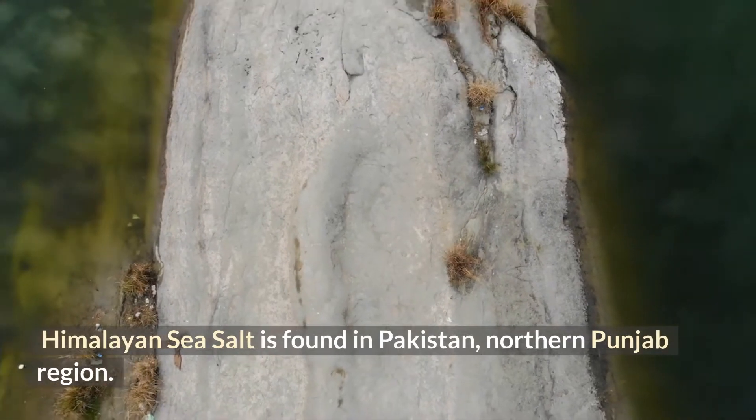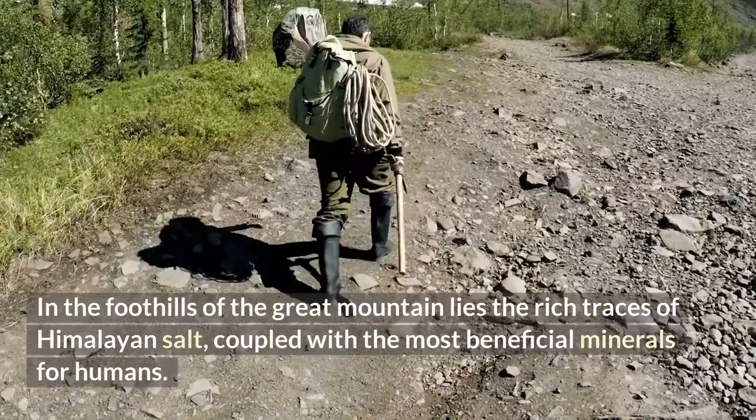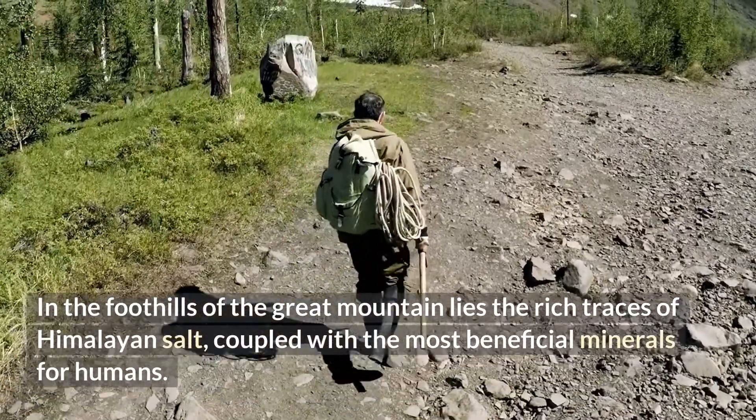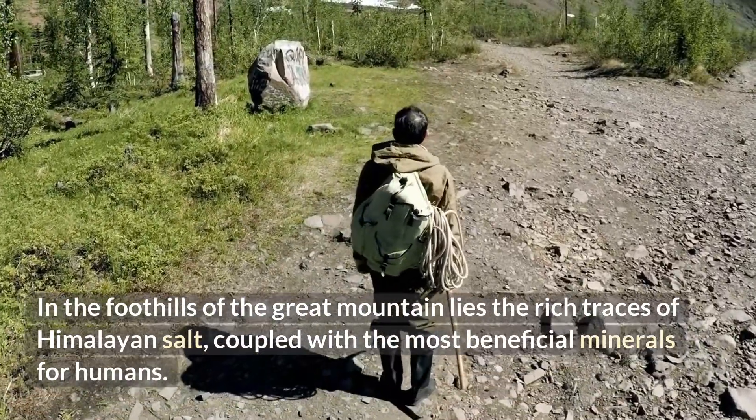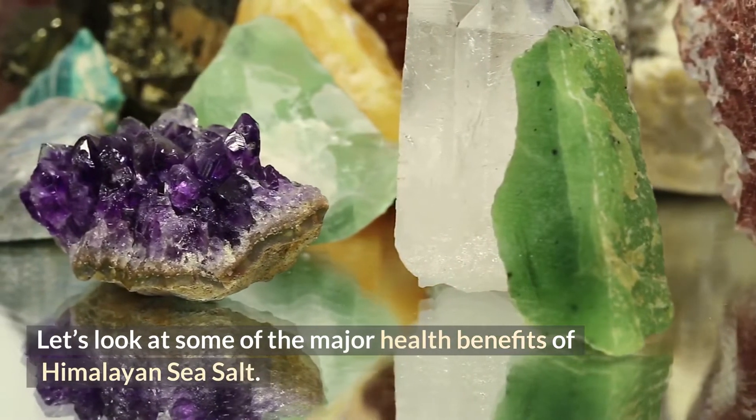Himalayan sea salt is found in Pakistan, in the northern Punjab region. In the foothills of the great mountain lies rich traces of Himalayan salt, coupled with the most beneficial minerals for humans. Let's look at some of the major health benefits of Himalayan sea salt.